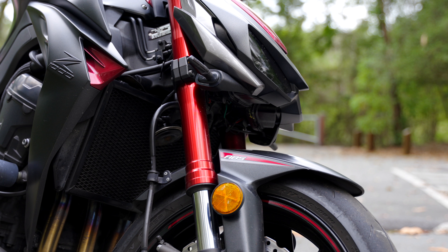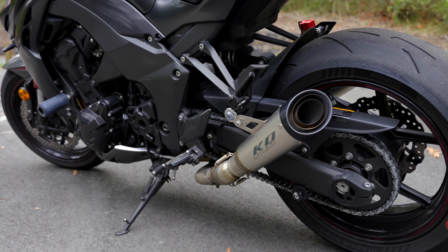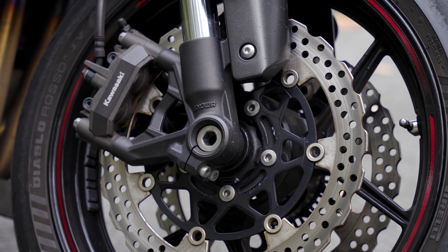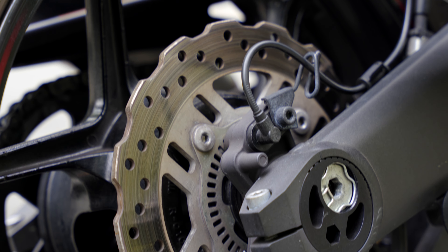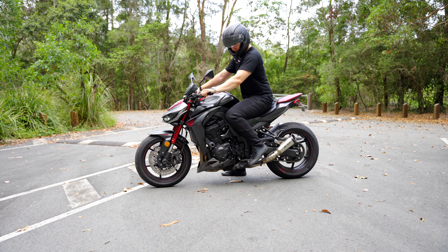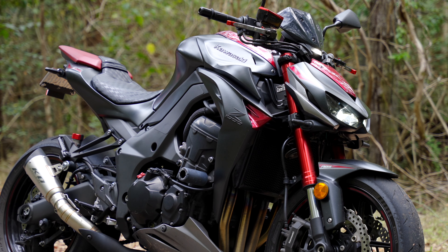Kawasaki have also endowed it with 41 millimeter inverted fork forks at the front and a horizontal backlink gas charge shock at the rear, both of which have adjustability. For stopping, you get dual 310 millimeter semi-floating petal discs with radial mount four piston calipers and a single 250 at the back end. You'll also be sitting up moderately tall at 815 millimeters on a bike that weighs 221 kilograms with its 17 liter tank fully fueled.